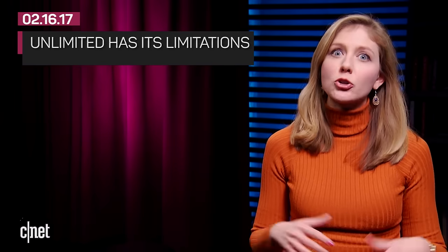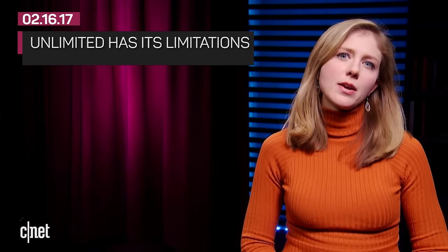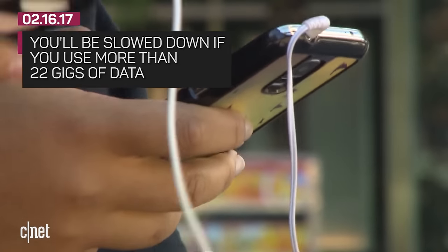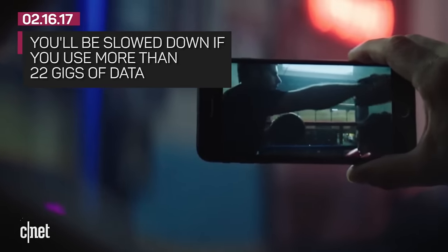And keep in mind, unlimited is not truly unlimited. If you gobble up data, all of these networks are going to slow you down. For example, on Verizon, if you use 22 gigs of data, your speed is going to take a hit, and other customers will be given preference over you if the network is congested. Throttling limits are about the same for every carrier, but T-Mobile offers the most leeway and waits until you hit 28 gigs.